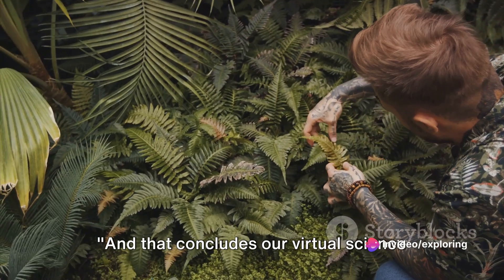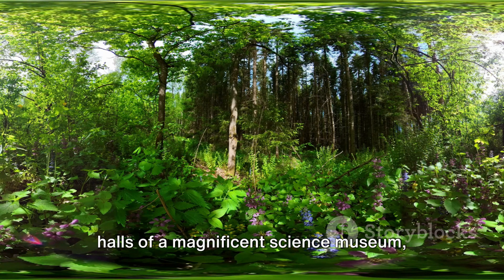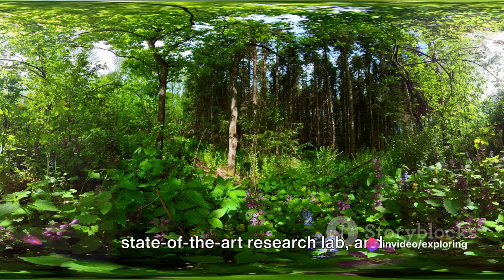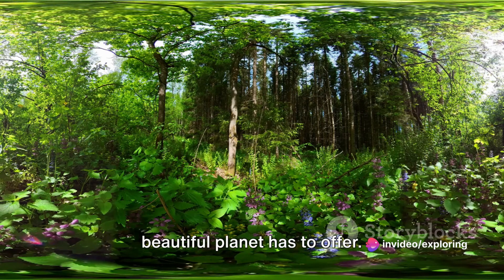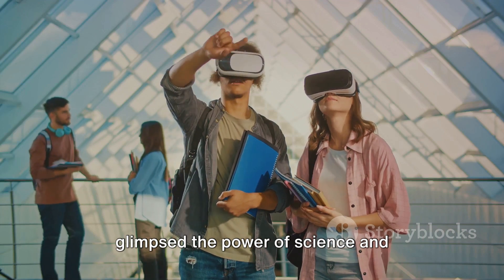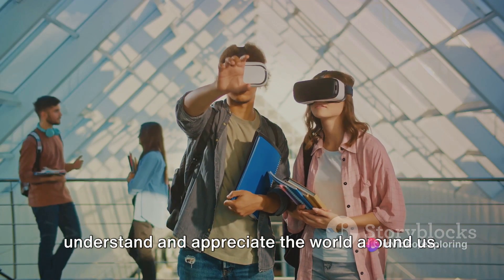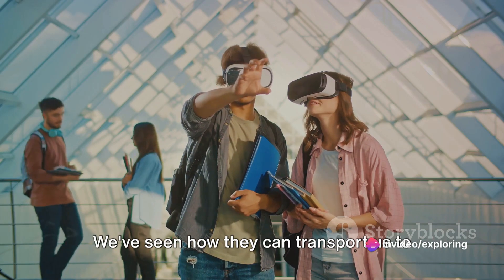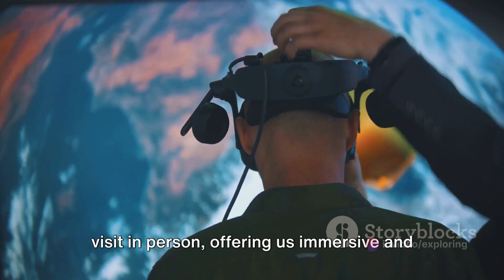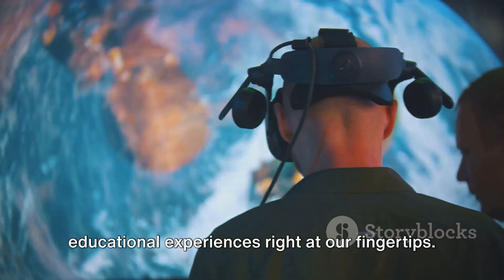And that concludes our virtual science tour today. We've journeyed together through the halls of a magnificent science museum, peeked behind the veil of a state-of-the-art research lab, and marveled at the natural wonders that our beautiful planet has to offer. Through these virtual tours, we've glimpsed the power of science and technology and how they allow us to understand and appreciate the world around us. We've seen how they can transport us to places we may never have the chance to visit in person, offering immersive and educational experiences right at our fingertips.